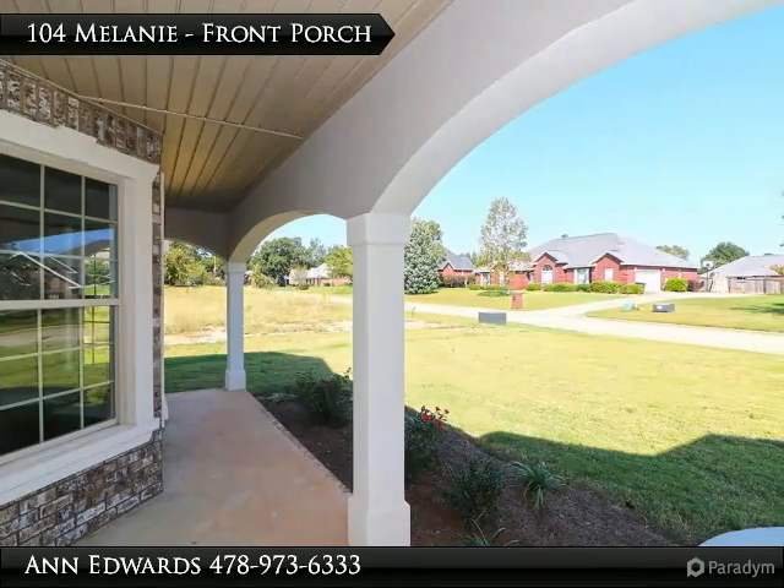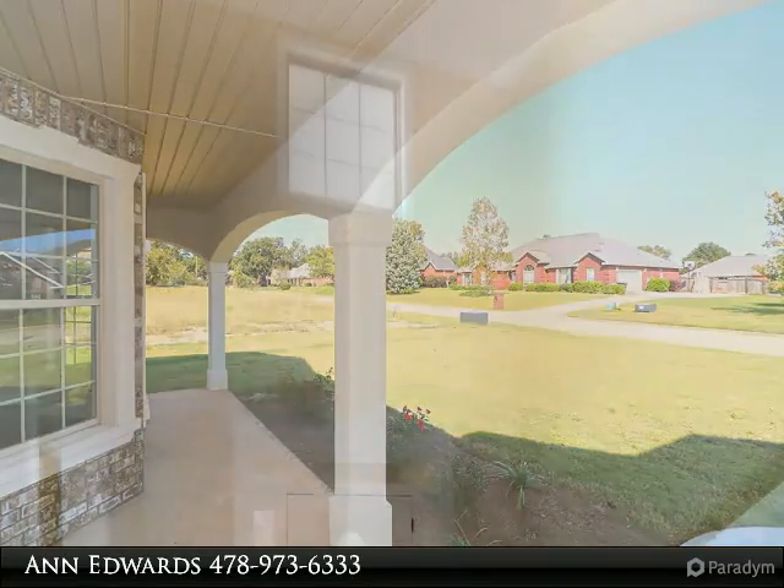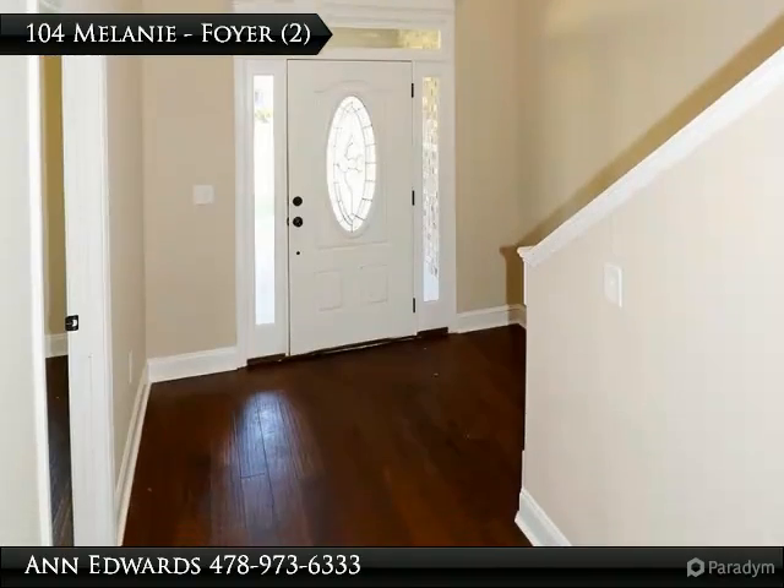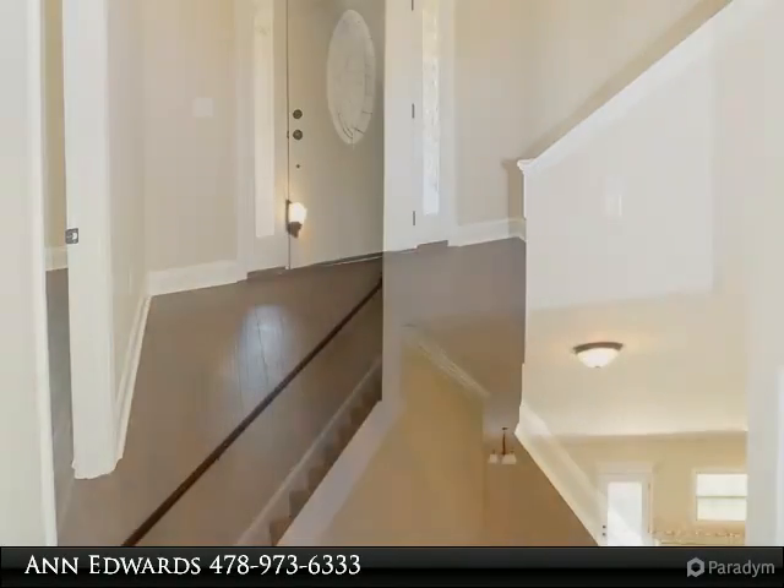Large living areas with a stone accent fireplace wall with mantel and family room. Kitchen with island, pantry, in-wall oven and microwave, and granite countertops.